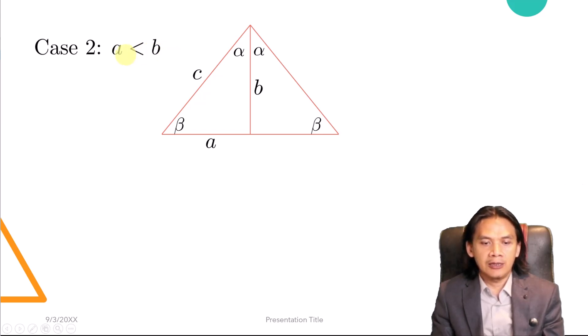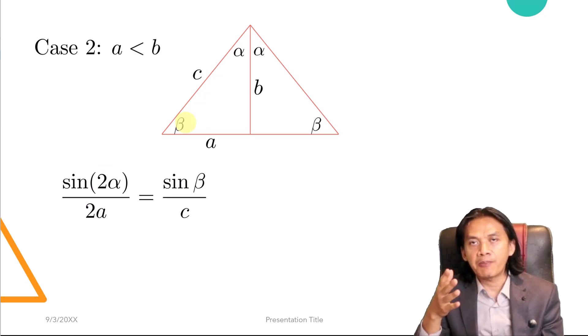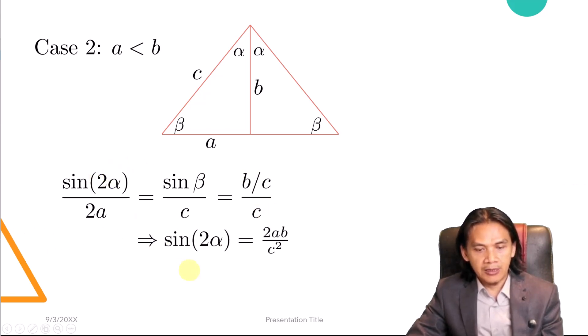Now the second case: A is not equal to B, and we assume A is the smaller side. We use the sine rule, which is independent of the Pythagorean theorem. Looking at the two angles, sine 2alpha over 2A equals sine beta over C. Since sine beta equals B over C, substituting gives B over C over C, which simplifies to B over C squared. Therefore, sine 2alpha equals 2AB divided by C squared.